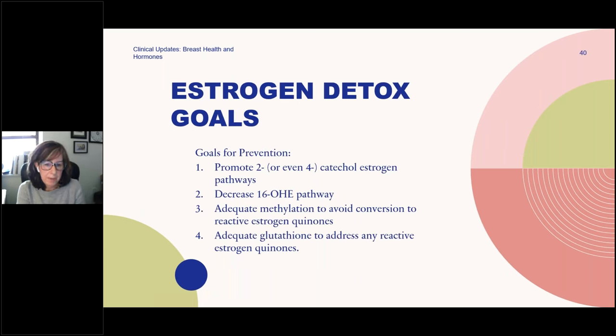When talking about estrogen detox, we're going to be upregulating the 2-OH pathway, decreasing the 16, and improving the ratio. We're also going to help with adequate methylation to avoid conversions there, and additionally looking at glutathione to help clear any free radicals and reactive estrogens. This is our phase one and phase two liver detox pathway work.